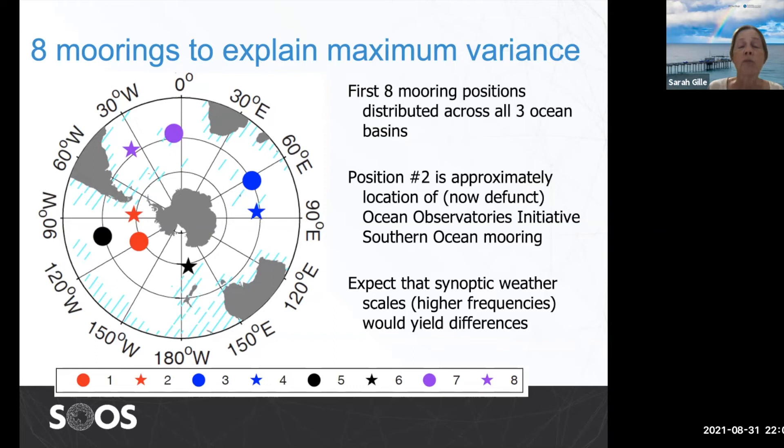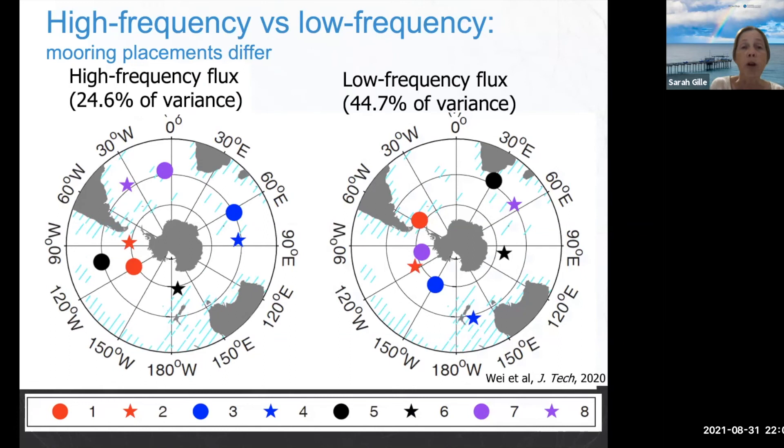I should point out that this was done with the high-frequency signal based on monthly mean heat fluxes. If we had synoptic storms in this system — even higher frequencies — we'd expect slightly different mooring locations and a different overall pattern. Overall, these eight moorings are able to explain about 25% of the high-frequency air-sea heat flux. If we looked just at low-frequency signals longer than one year, we'd end up with a different set of mooring locations and be able to explain about 45% of the overall variance.